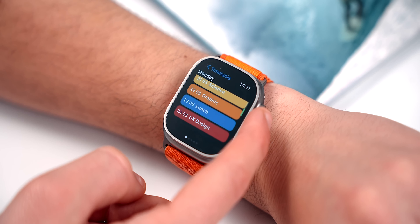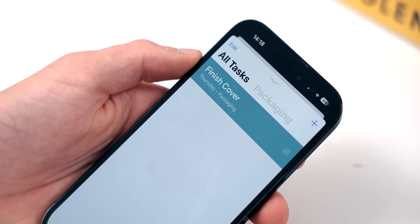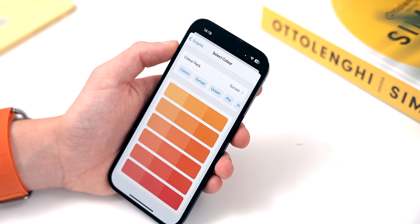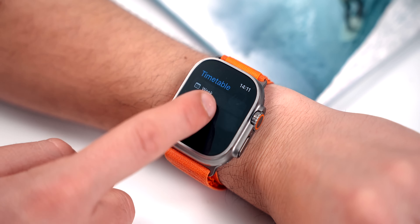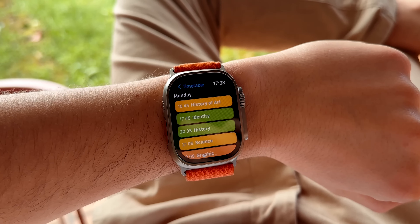You can add tasks, so if you've got homework or assignments due there's a specific part of the app built for that. You can also choose the colors of your classes because everything is super visual, and you can even add it as a widget on your home screen and as a complication right on your Apple Watch face. Timetable is free, but if you want the whole experience there are also in-app purchases.